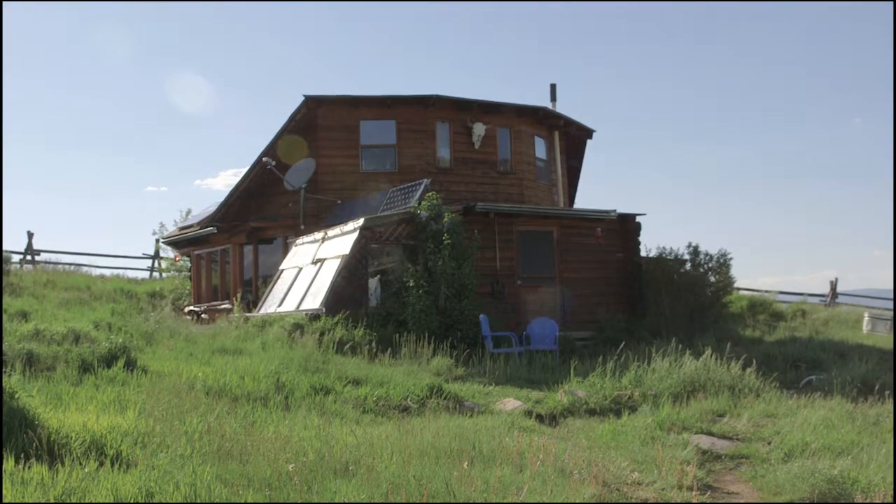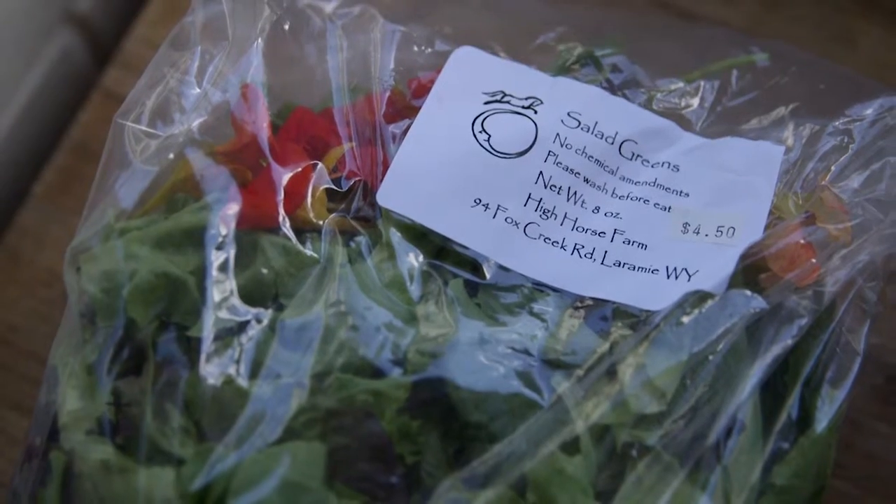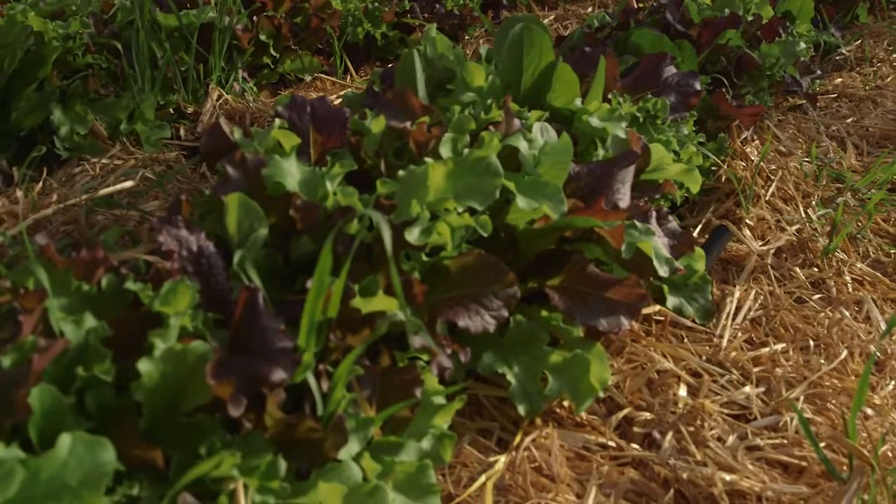We're Gary and Celeste Havener. We own High Horse Farms, which is a small producer of mainly salad greens, edible flowers, and a few herbs.